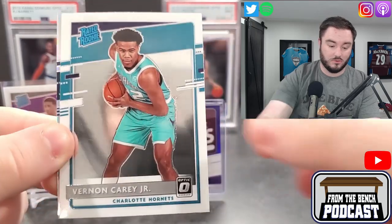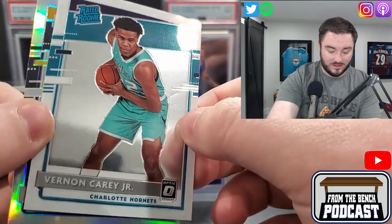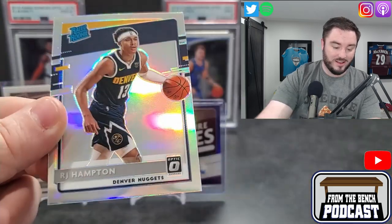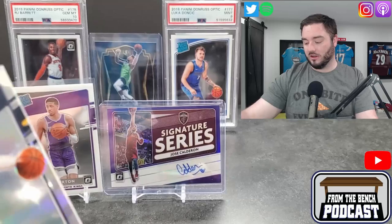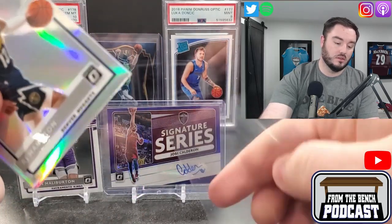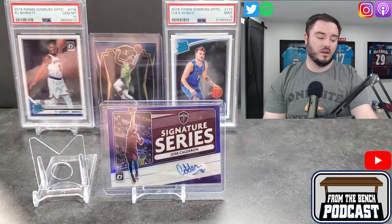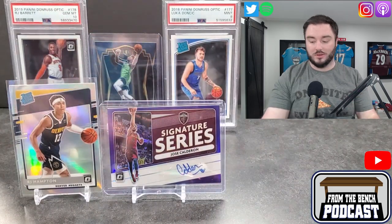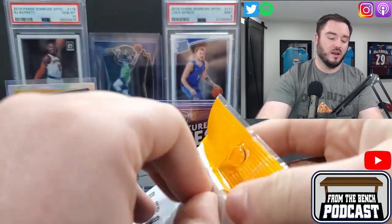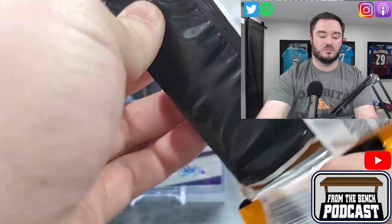Vernon Carey Jr — look at that centering. And an RJ Hampton holo behind that — not terrible. Maybe we'll throw the RJ Hampton up there — a holo rookie. It's funny, guys like Vernon Carey and Killian Hayes were at one point top-ten recruits. Sometimes it just doesn't work out in the NBA. Both those guys are struggling. Let's see if we can find a Genesis.